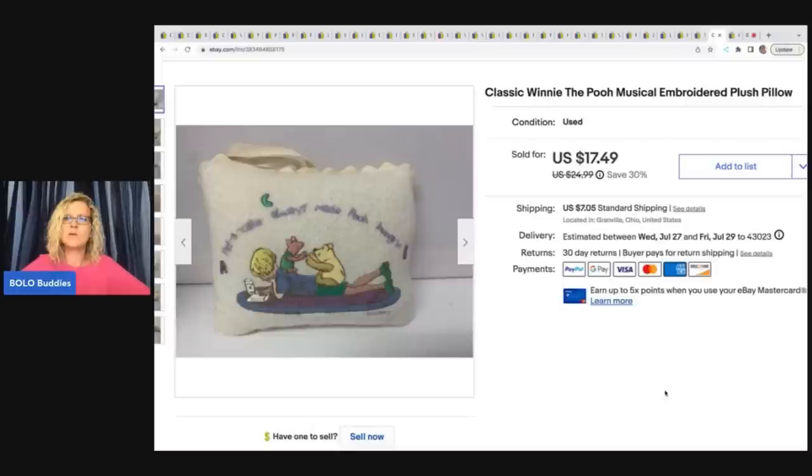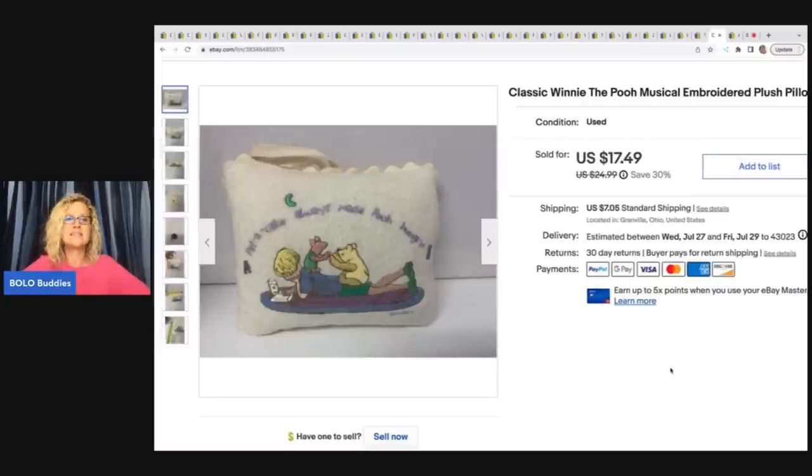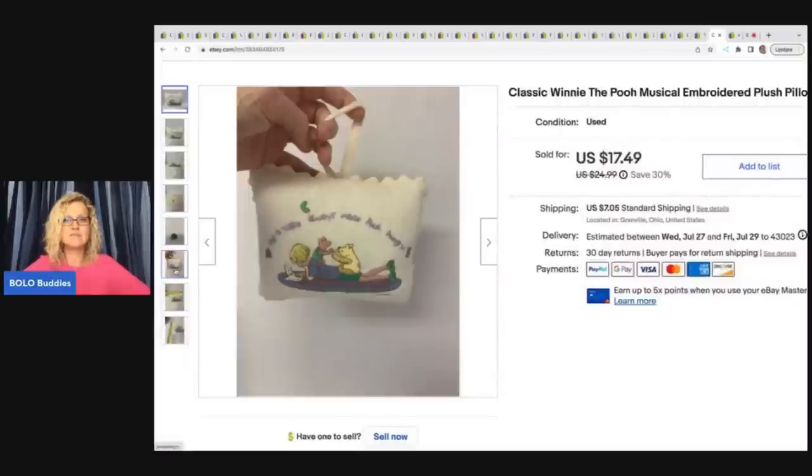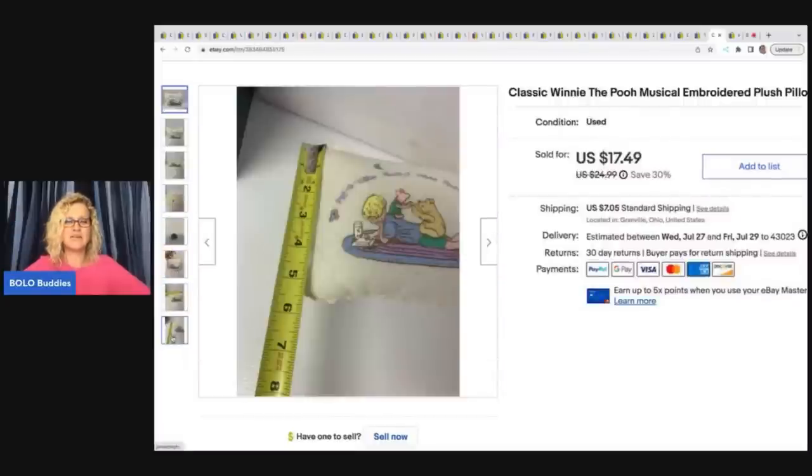This is a classic Winnie the Pooh musical embroidered plush pillow. I got this at the Goodwill for $3, sold it for $12 on best offer, and the buyer was all in for $20.46. This actually took longer than I expected to sell, but it sold and I did make a profit, so I am good with that.